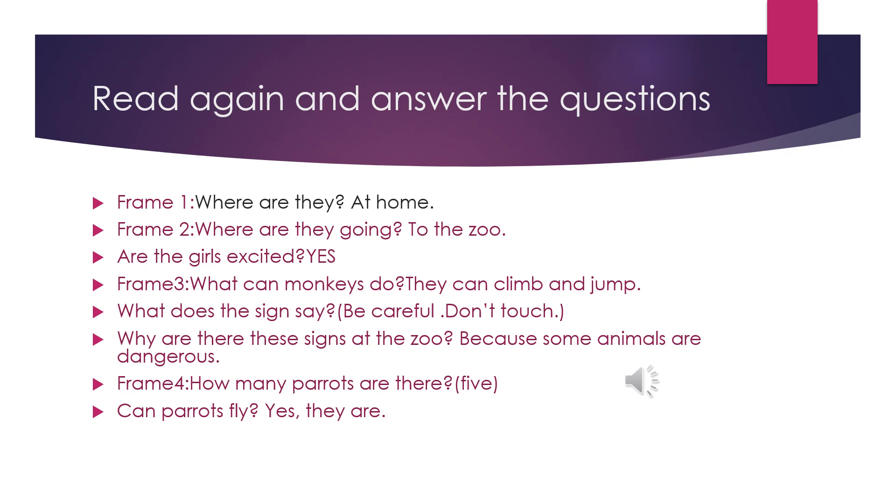What does the sign say? Be careful. Don't touch. Why are there these signs at the zoo? Because some animals are dangerous, so we have to be careful. Look at frame 4. How many parrots are there? Let's count. There are five. Can parrots fly? Yes, they can. What else can they do? They can talk. We all know that parrots can talk.